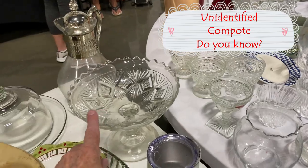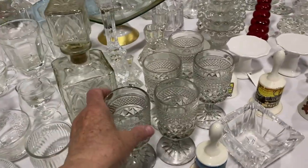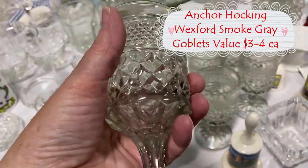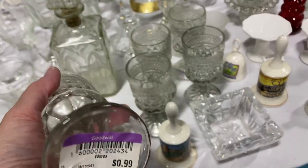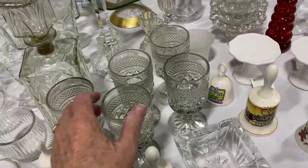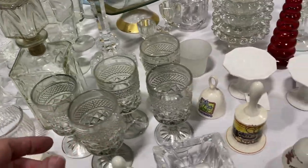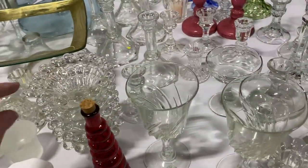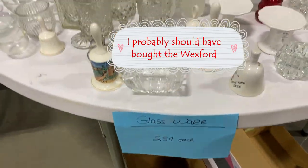This looks old, but I think it's missing a lid maybe. These are Wexford in the gray — I've sold these before. Good, real price, 99 cents. 25 cents each, all right.